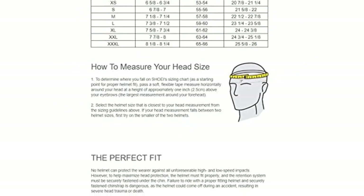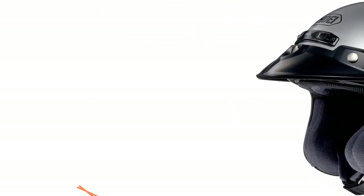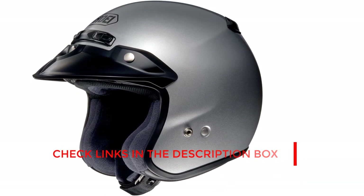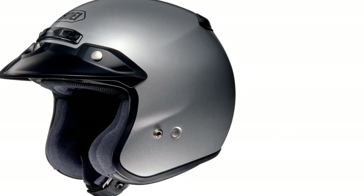Overall assessment: The Shoe RJ Platinum R is one of the best helmets on the market without the enormous price tag. It is designed to offer the perfect fit and a whole lot of safety. Females may find the larger design undesirable, but if you are concerned about your safety when riding in congested areas, you will appreciate it.